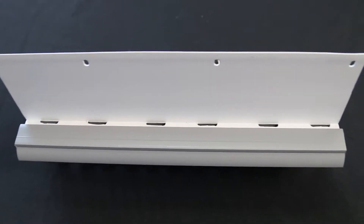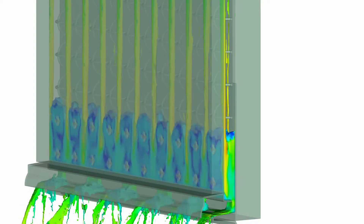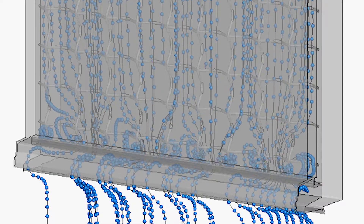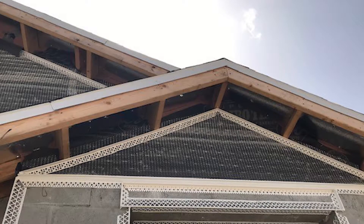Like the drain screen, this product has drainage and ventilation slots in the bottom to allow water to drain out and air to flow up through the bottom of the wall to induce drying. This can be used around the entire building or on gable ends.